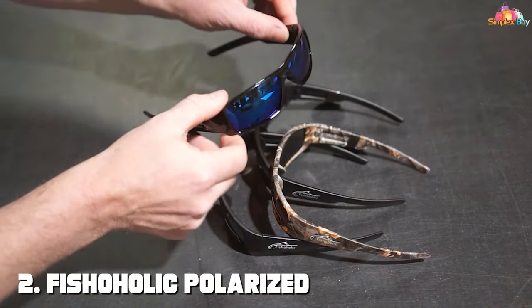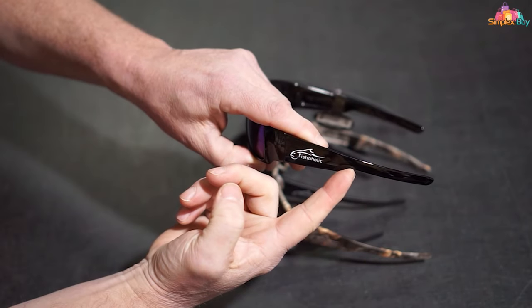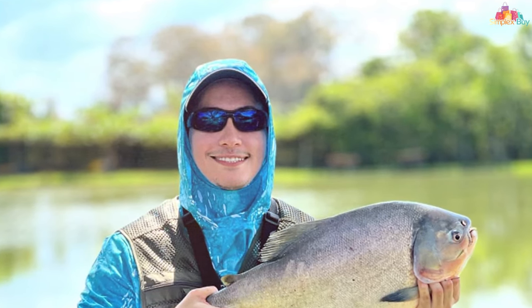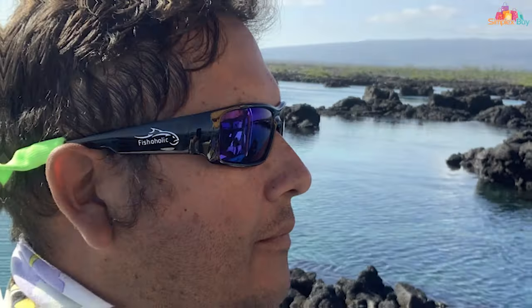Number 2. Fisherholic Polarized Fishing Sunglasses are more than just a pair of sunglasses — they're an essential tool for any fisherman looking to up their game. With UV400 protection, these sunglasses shield your eyes from harmful UVA and UVB rays, making them perfect for long days out on the water. The polarization of the lenses is specifically designed to reduce glare from the water surface, enhancing your ability to see fish and underwater structures clearly. The quality is evident in their construction — the frames are built to last and the lenses offer clear, undistorted vision.